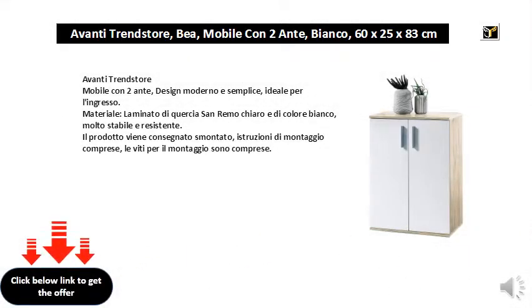Forward Trend Store Cabinet with 2 doors. Modern and simple design, ideal for entry. Light and white San Remo Laminate, very stable and resistant.